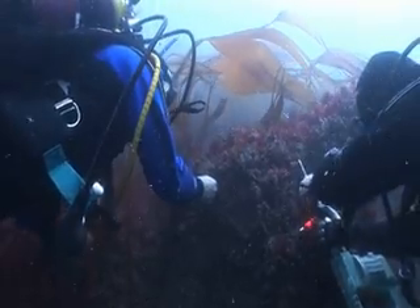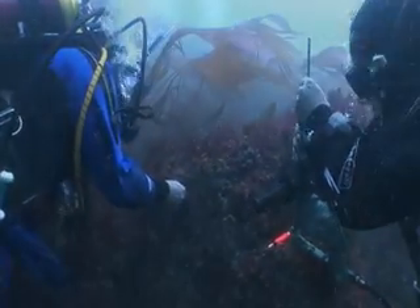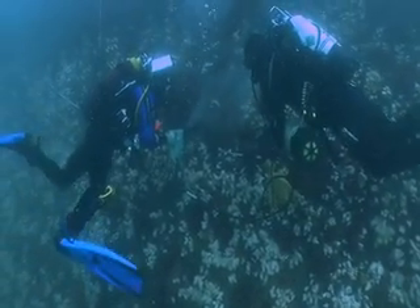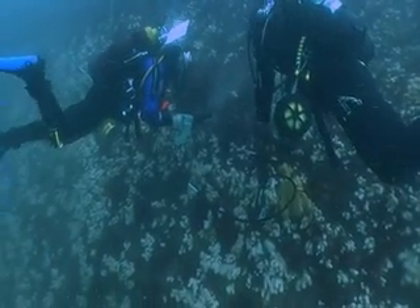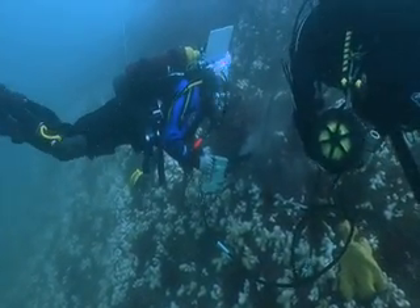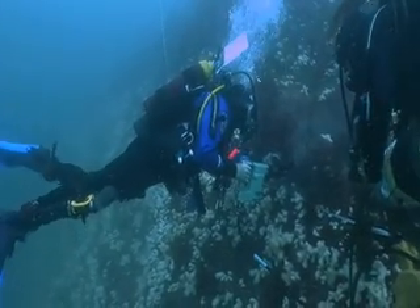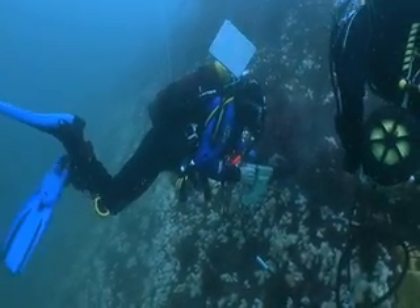The first job is to mark the site. This is done by drilling holes into the rock, which can be a difficult job when the rock is as hard as that found at the Smalls. On the Smalls, two depth zones were studied on a rocky cliff — one at the top, where there is a mixture of algae and animals, and the second at the base, which is entirely animal dominated.